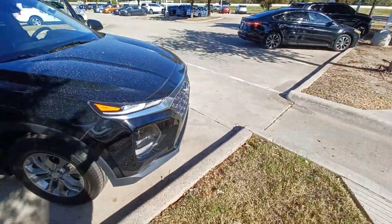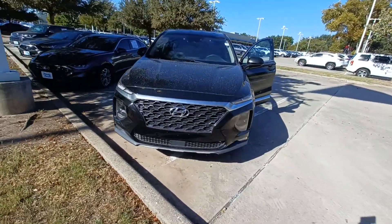And that's my 2020 Hyundai Santa Fe, and I'm Jason down here at Howdy Honda.